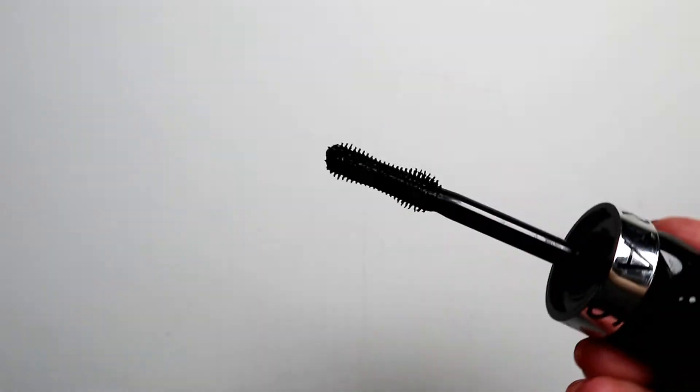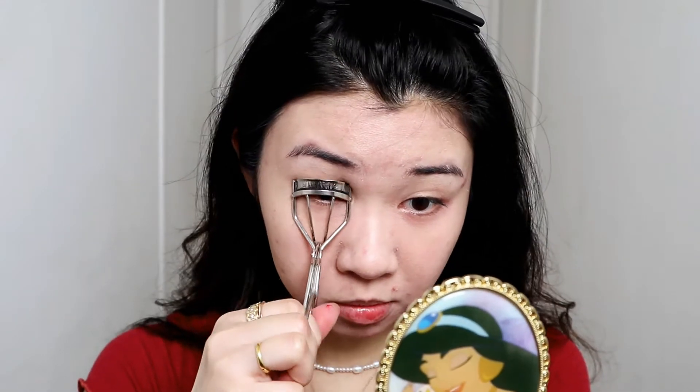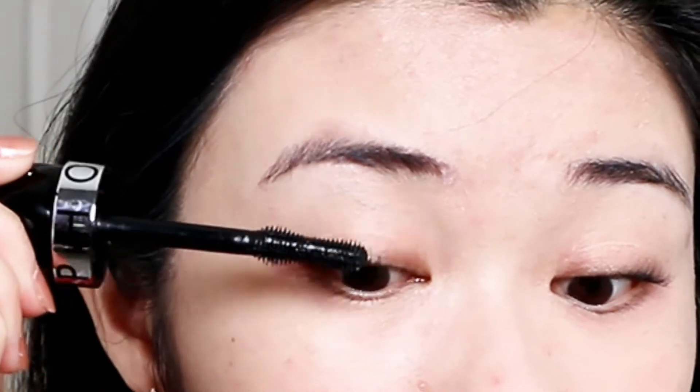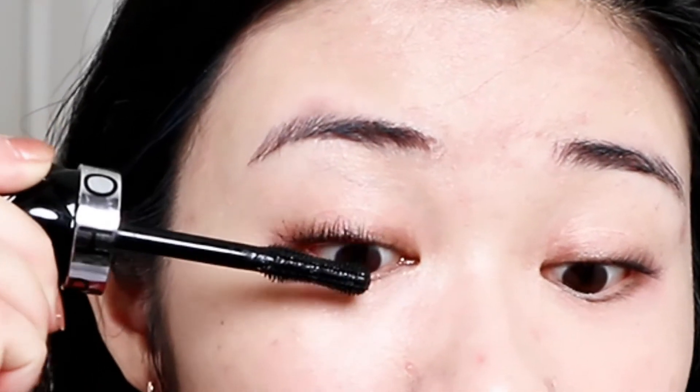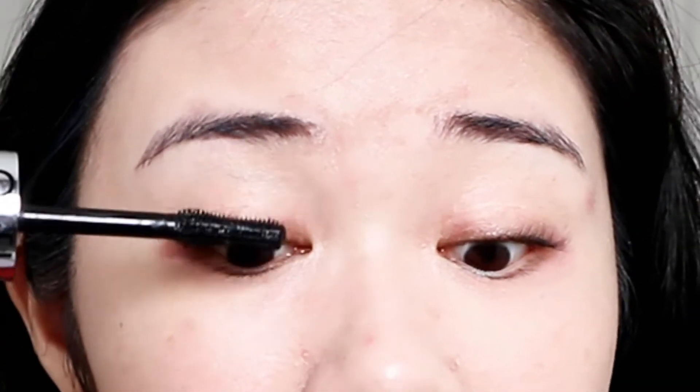Let's try the mascara that I got. I got the Outrageous Oversized Lashes from the Sephora Collection. The brush looks pretty aggressive. I've heard some good things so let's give it a shot. I'm gonna curl my lashes real quick. Okay, this is definitely different than I was expecting.